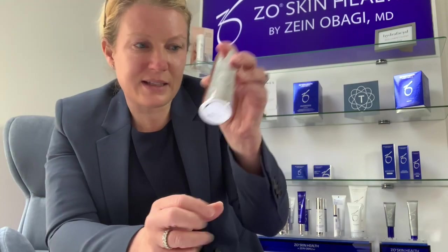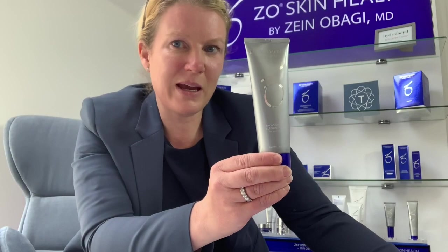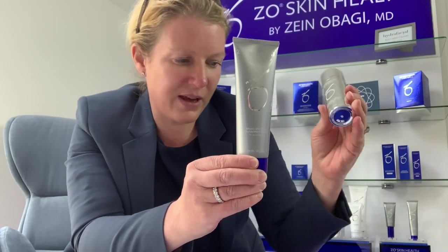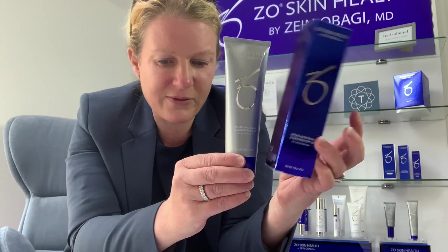The second SPF is also a physical SPF. This is a broad spectrum SPF 50 — you can see it's quite a bit larger. It protects against UVA, UVB, HEV, and infrared rays, has 12-hour antioxidant protection, and is suitable for all skin types. It is particularly useful if you have very sensitive skin, or if you've had a procedure and need a post-procedure SPF.